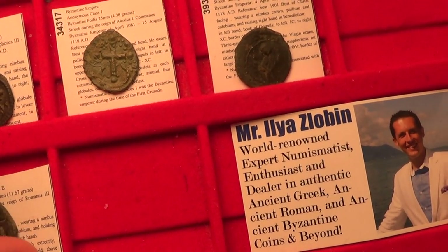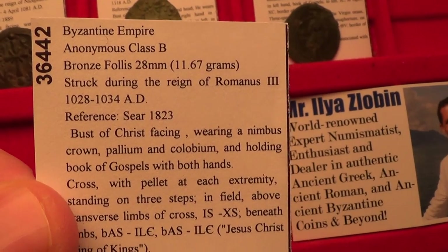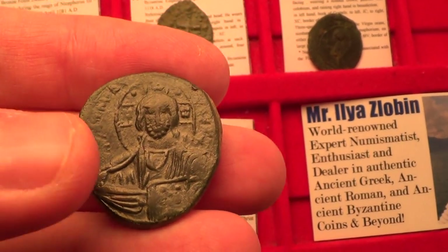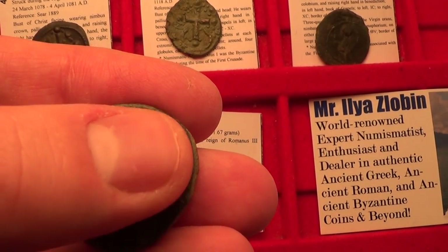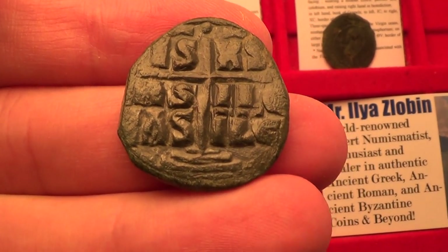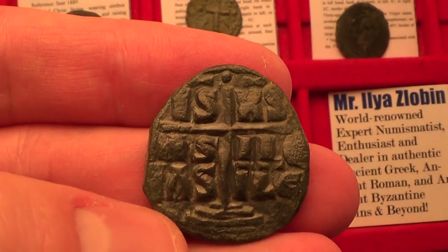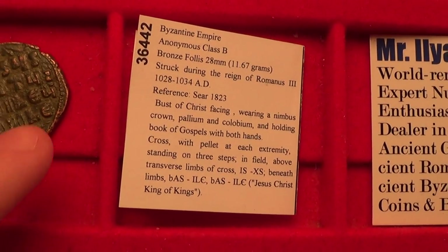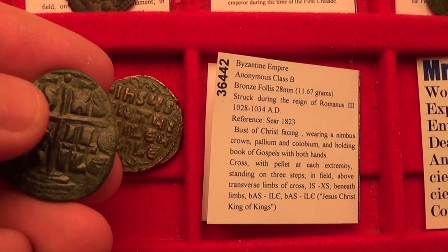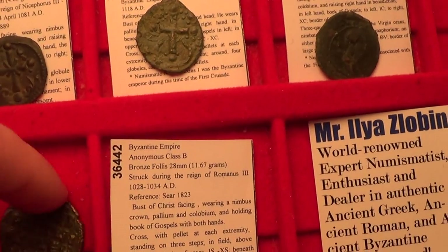Next let's look at this class B coin. This class B follis comes from circa 1028 to 1034 AD. It depicts Jesus Christ on the front holding the Book of Gospels. He has a nimbus crown — a halo with a cross behind his head, very popular on these coin types. On the back you have a cross standing on three steps. His name got shortened: 'Ischus' to IS, 'Christus' to HS, and the same text Basileus Basileos — King of Kings again.